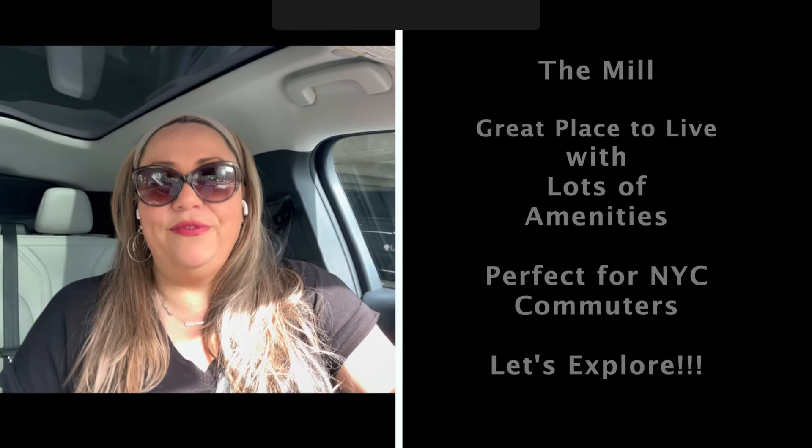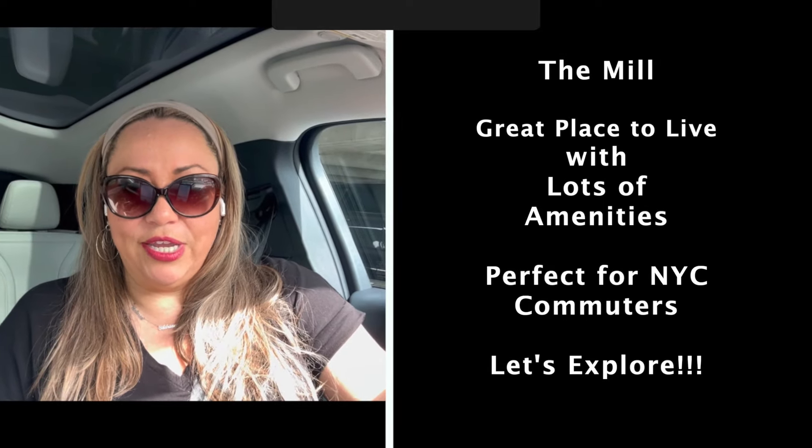Living at The Mill in Little Falls is a great place to live, especially for those that are commuting into the city. I'm going to take you around to show you how close everything is, so let's get to it.